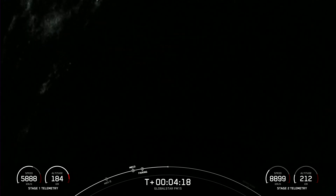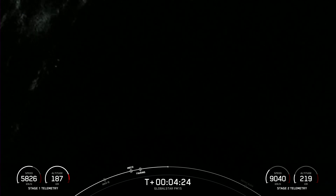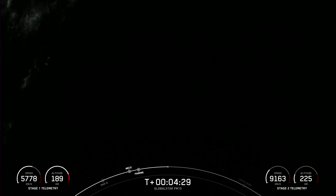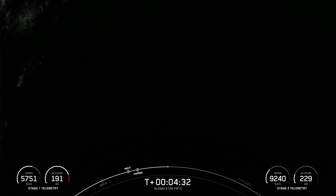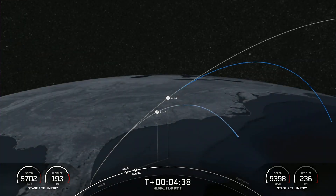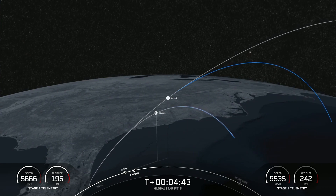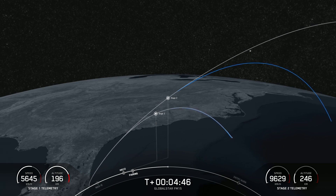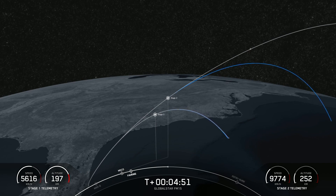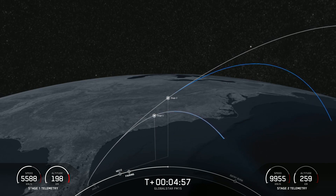To complete landing today, the first stage will have two more burns left. Next up is the entry burn, where three of the nine Merlin engines will reignite to slow the vehicle down as it re-enters the upper atmosphere. That burn is about 20 seconds. After it shuts down, the atmosphere grabs most of the remaining velocity, so only a single center engine — E9 — is needed for the landing burn.